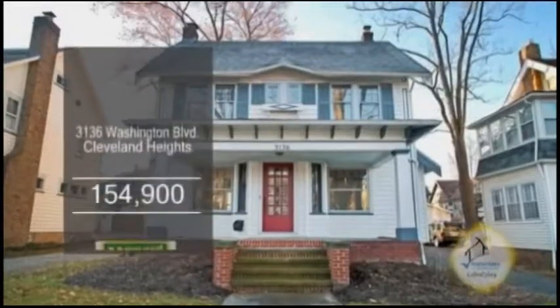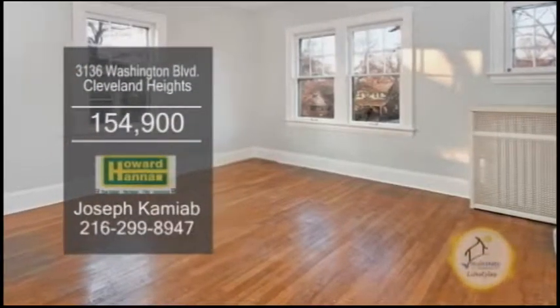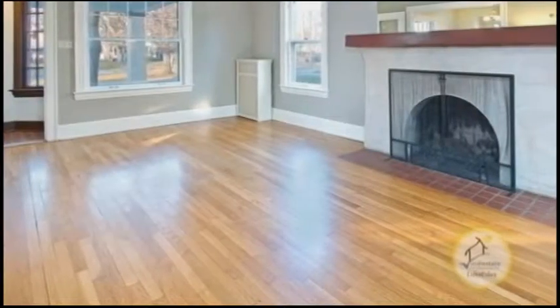A Colonial in Cleveland Heights. This home features four bedrooms and two and a half baths. The large living room is accented with a fireplace.